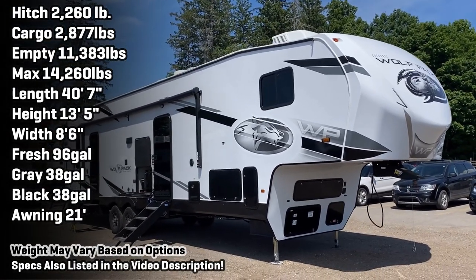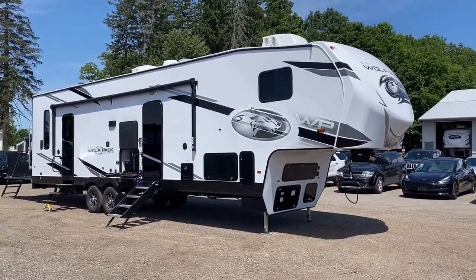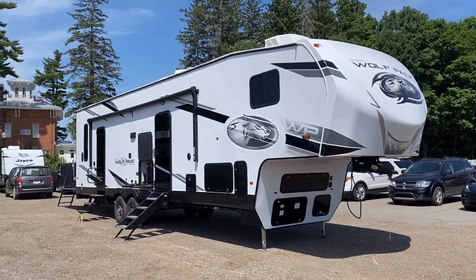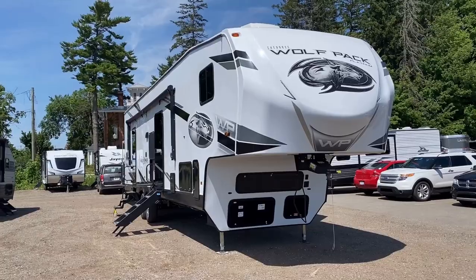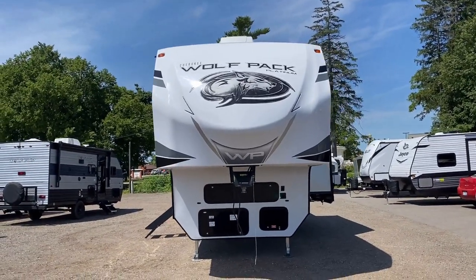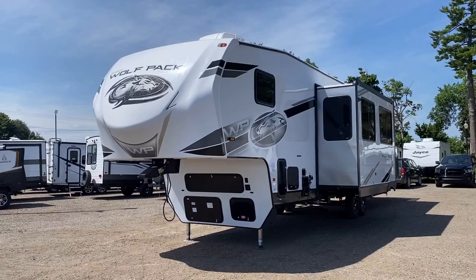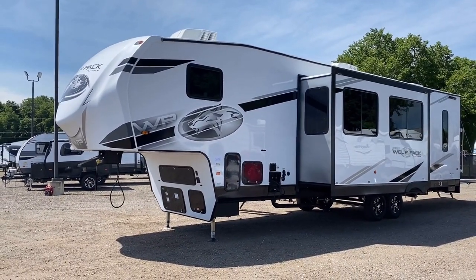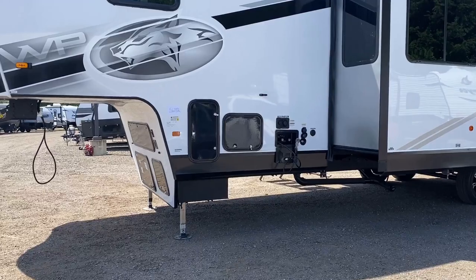Let's talk towing — what's it going to take to haul one of these down the road? We have 11,383 pounds dry weight, but remember you might be loading this up, so fully loaded it might weigh just over 14,000 pounds. With a little over 2,200-pound hitch weight right now, you need a truck with the proper payload rating. Toy haulers often have almost artificially heavy tongue/hitch weights because they're intended to be loaded in the back. Actually, having a good load in that garage will equalize it and help it handle a lot better.